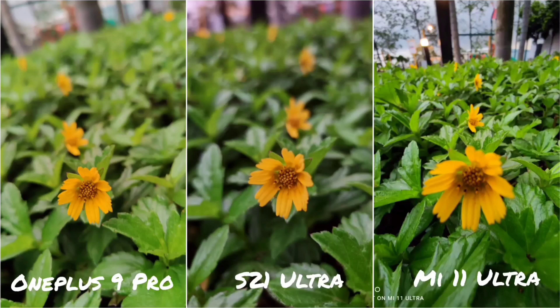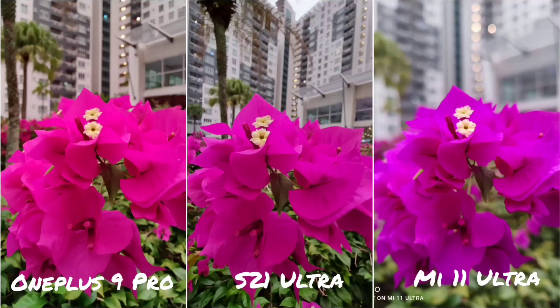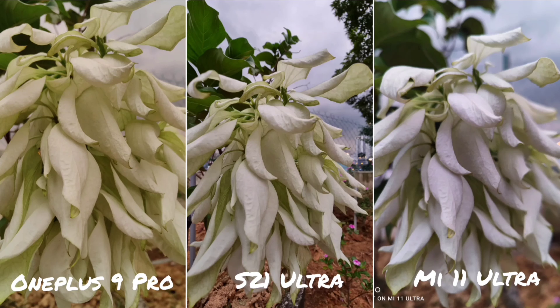Next up are some macro shots, and all three phones have their own macro mode. The OnePlus 9 Pro uses the ultra-wide lens as a macro shooter — similar to what they did with the 8 Pro — using dual focus capability. Both the OnePlus 9 Pro and S21 Ultra give you great detail and sharpness up close. The Xiaomi Mi 11 Ultra, however, looks a bit off in colour and isn't as sharp compared to the other two. In the next macro shot, the S21 Ultra and OnePlus 9 Pro again give the more pleasing and better result, with the Mi 11 Ultra struggling.